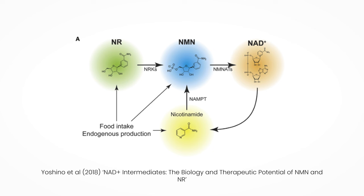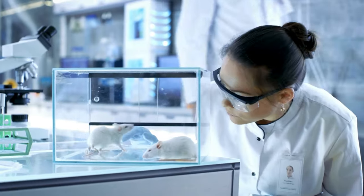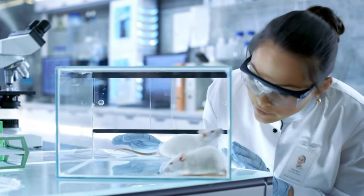Both NMN and NR become NAD through what's called the salvage pathway — it's the biggest pathway of NAD production in the body. NR has been seen to extend lifespan in yeast, but not in mice.